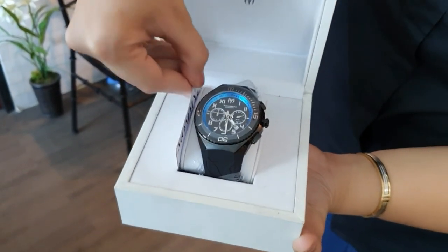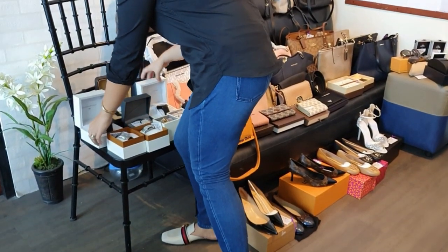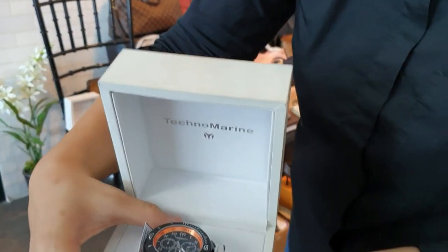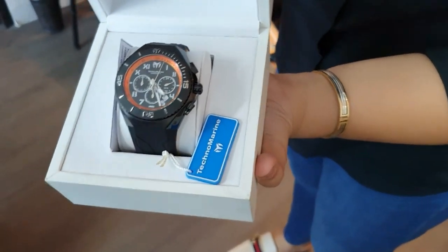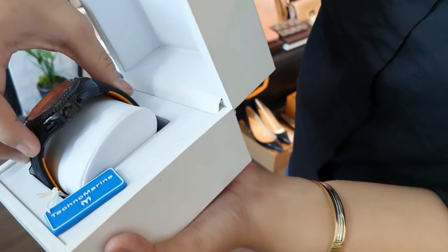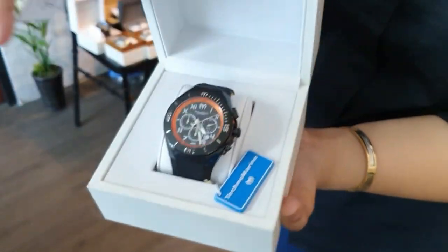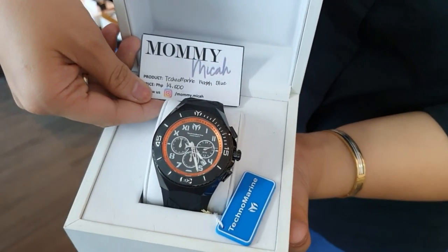We also have another Techno Marine watch — same design but with an orange dial and orange lining on the strap underside. Brand new, and the same price: 14,000 pesos.